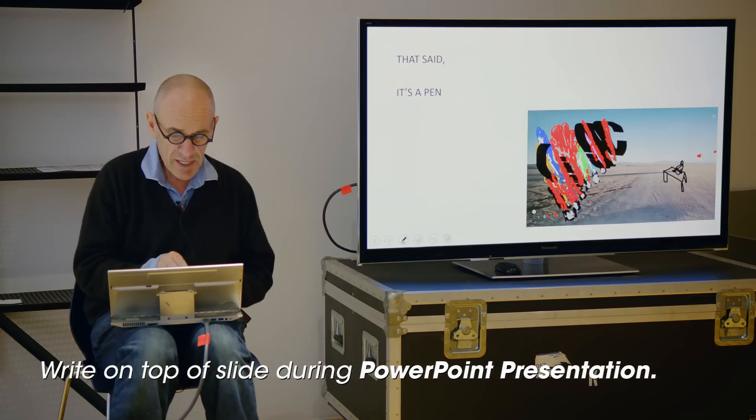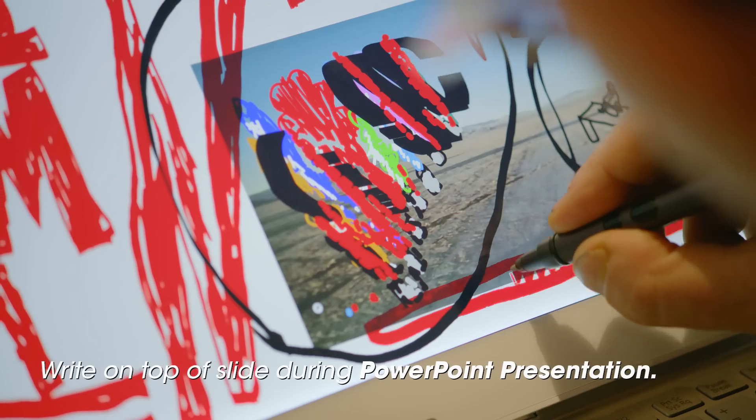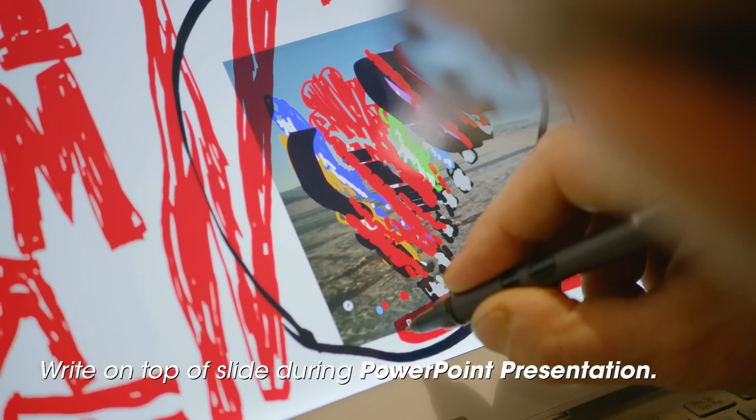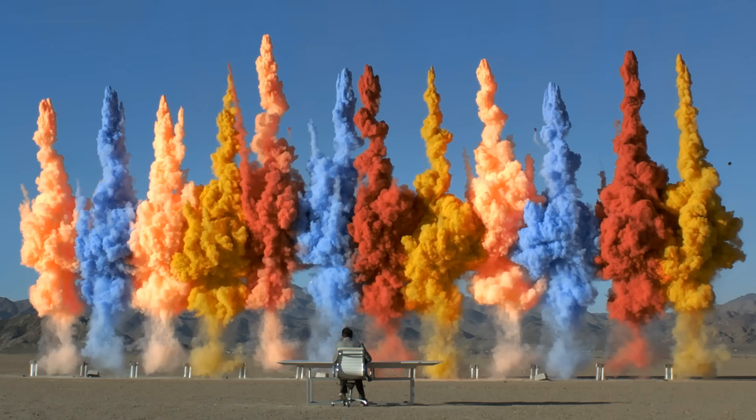I made a PowerPoint presentation with my Vaio Duo 13. I could write on top of the slide as I was presenting. With the help of my Vaio Duo 13, I could do things like this.